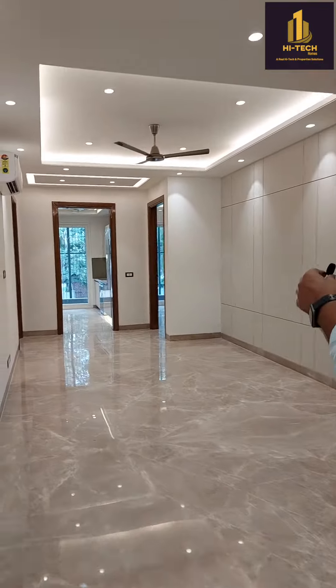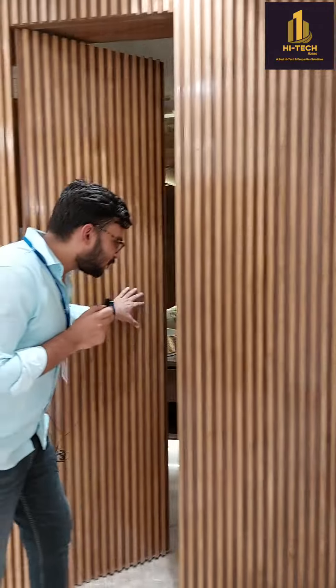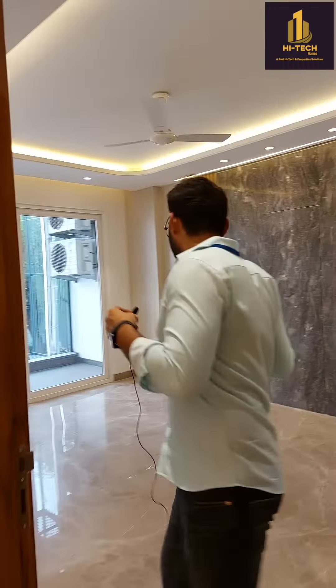So this is the dining area. Let me show you the powder room — this is the powder room, which is attached to the second room. And this is the third room.